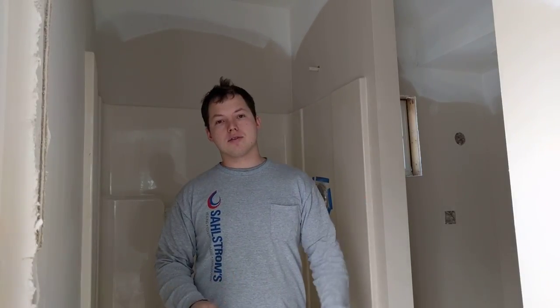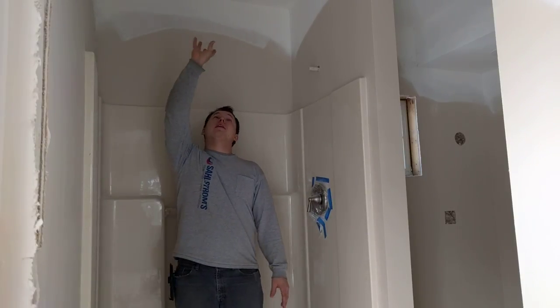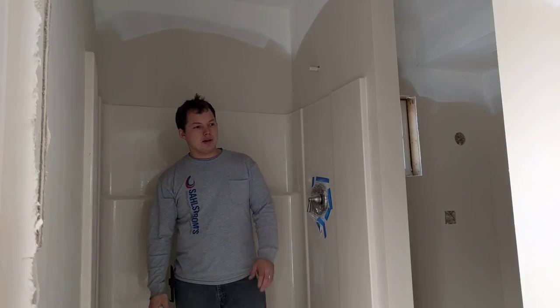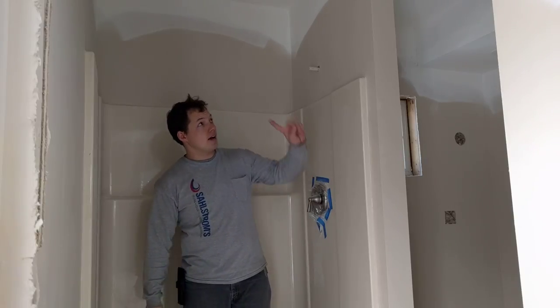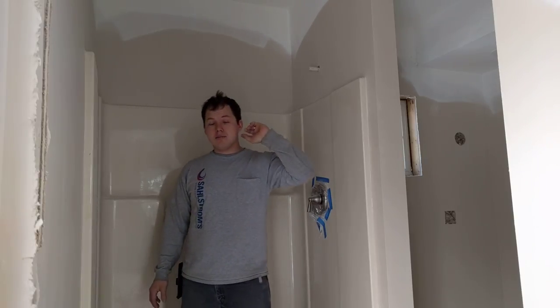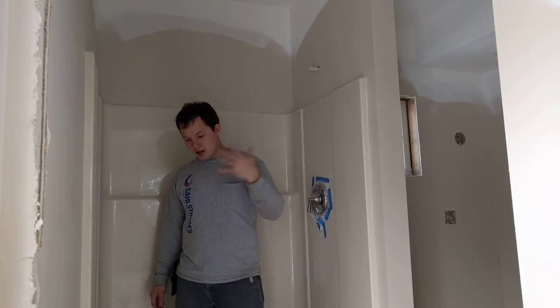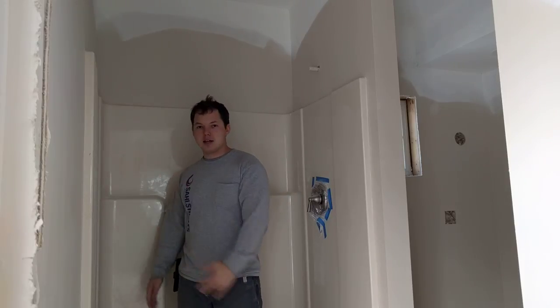Hey, my name is Ben. Thanks for stopping by. Most showers that I have experienced are generally darker than the rest of the areas in a bathroom, and usually that's because there is no light directly above the shower or bathtub. Most of the time you'll have the vanity lights and then maybe one other light in the bathroom. In this case I have one over there, and when you have a curtain closed or a sliding door, the bathtub or shower tends to be a lot darker.